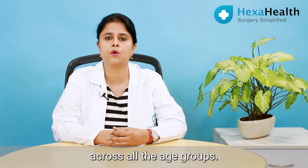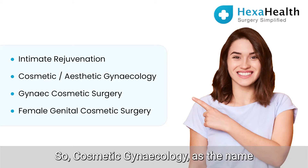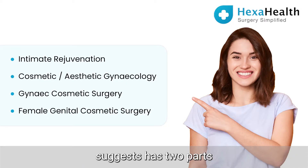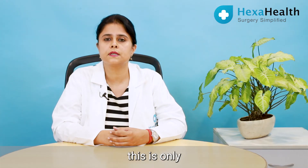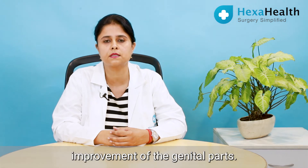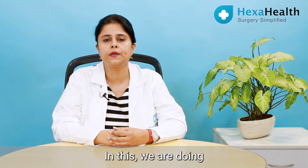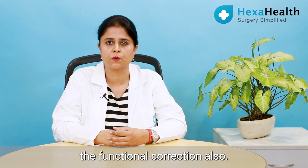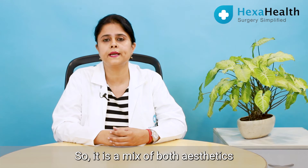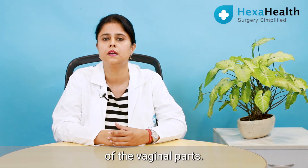So what exactly are we doing in cosmetic gynecology? As the name suggests, it has two parts — cosmetic and gynecology. Many people confuse that this is only for the cosmetic or aesthetic improvement of the genital parts, but that is not right. In this field we are also doing functional correction, so it is a mix of both aesthetics and the functional aspects of the gynecological parts.